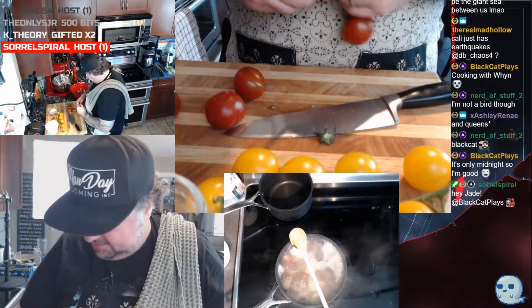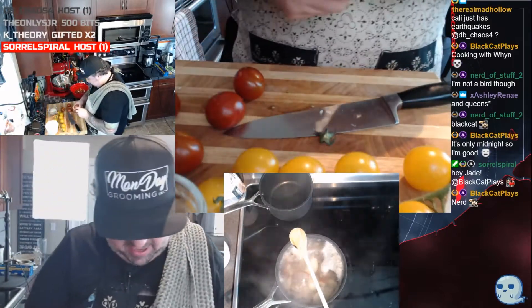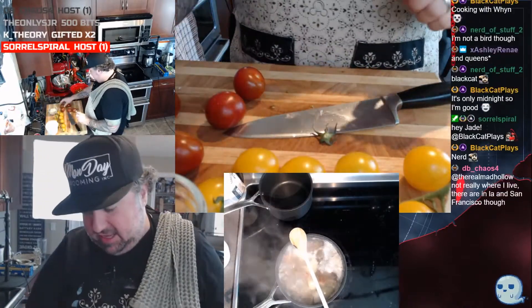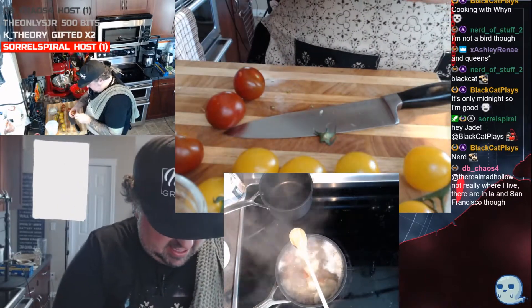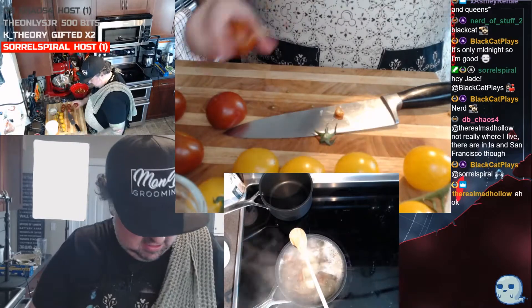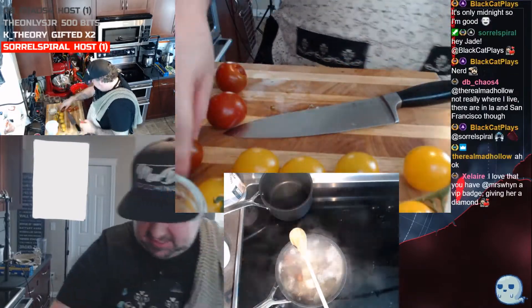We're gonna take some more tomatoes off. We're making a big salad because I actually happen to really love this salad — and Mrs. Win is a big fan of it as well. I'm just gonna chuck all my crap in the sink for now, easier to clean up.